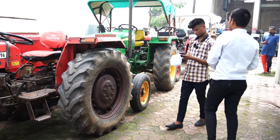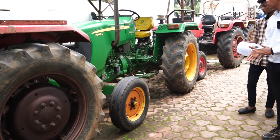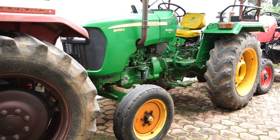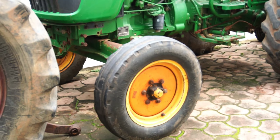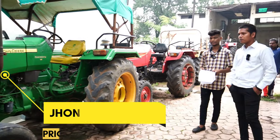After this, there is the Eicher 4049 with power steering. Tell me about it. It is a 2017 model. It is a 40 HP tractor. What is the demand for it? ₹2,35,000.